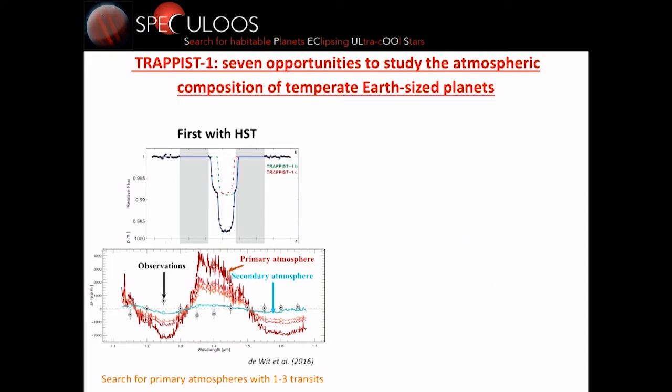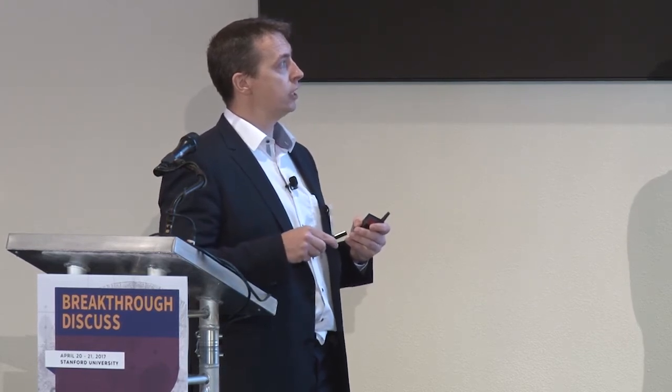This system is fascinating not only because of its architecture and the number of planets, but also because these planets are well suited for detailed atmospheric characterization with James Webb — and even with HST we can do interesting things. We can search for a primary hydrogen-rich atmosphere, as was done during a double transit of TRAPPIST-1B and C with HST. We could rule out very efficiently a primary atmosphere, at least if there are no very opaque clouds, which is unlikely according to theory. HST can't constrain the composition of any secondary atmosphere, but it's already a good indication that these planets are rocky, solid planets.